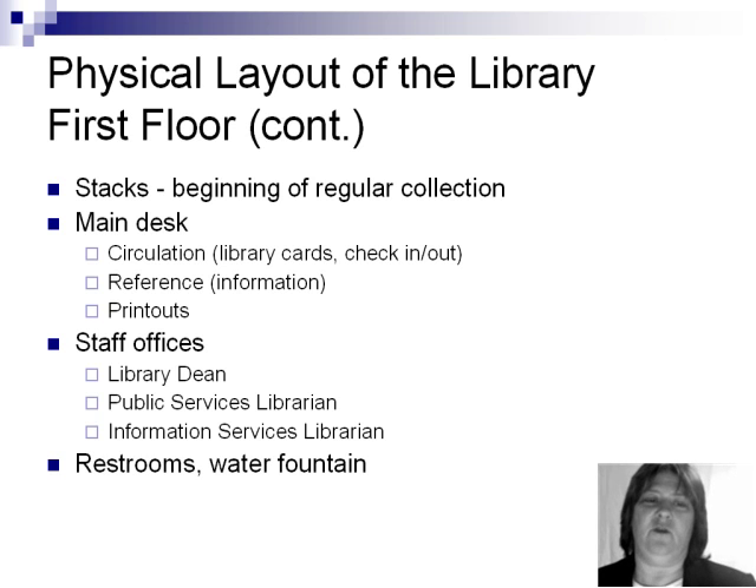The staff offices, which are located on the first floor, include that of the library dean, the public services librarian, and the information services librarian. Restrooms and the water fountain are also on the first floor.